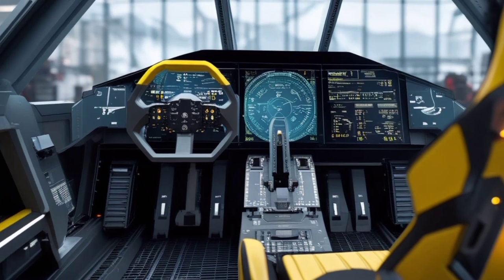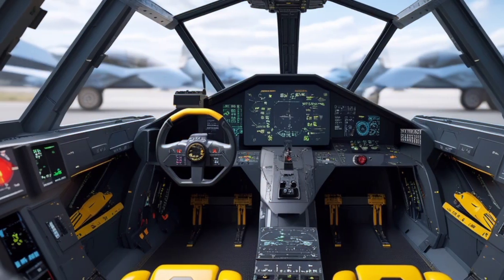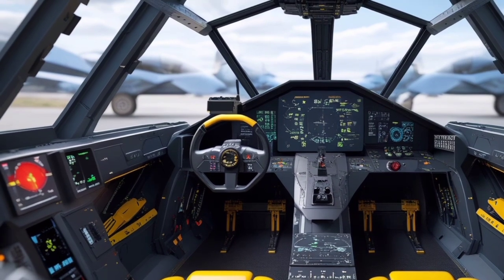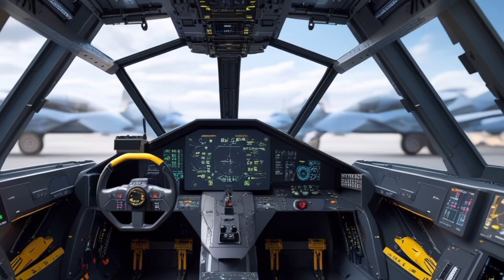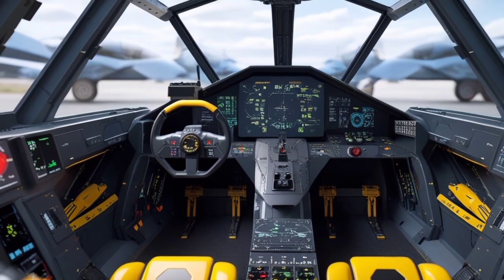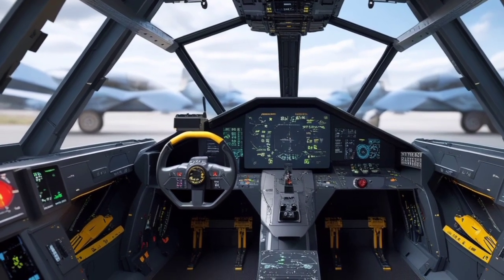It is capable of adapting to future combat scenarios, thanks to its modular software system that can be updated with new combat algorithms, mission profiles, and threat databases. With everything from speed, stealth, and smart weaponry to unmatched electronic warfare capabilities, the Sky Viper FJ-77 Phantomclaw represents the new face of aerial dominance. It is no longer about brute strength alone — it's about being smarter, faster, and more connected in the battlespace of tomorrow.